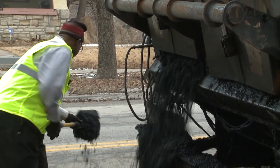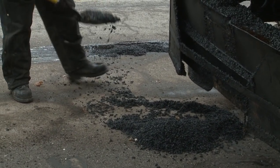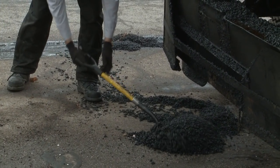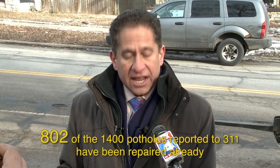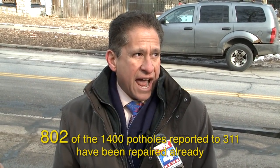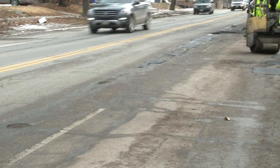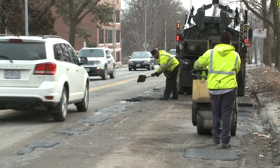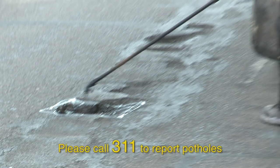Are city crews overwhelmed by the numbers? It is a challenge. On a good day like today, this is a week where we can really get caught up because the weather is cooperating. We have eight to ten crews out around the city right now. Of that 1,400, 802 have been repaired already, which still leaves 600 to go. On one block alone you might get one or two calls to 311, but just look at the street — that counts as 50 or 60 potholes just in this one block. There are more potholes than are actually reported. We want people to call 311 because that's how we know where the potholes are so we can get out there and fix them.